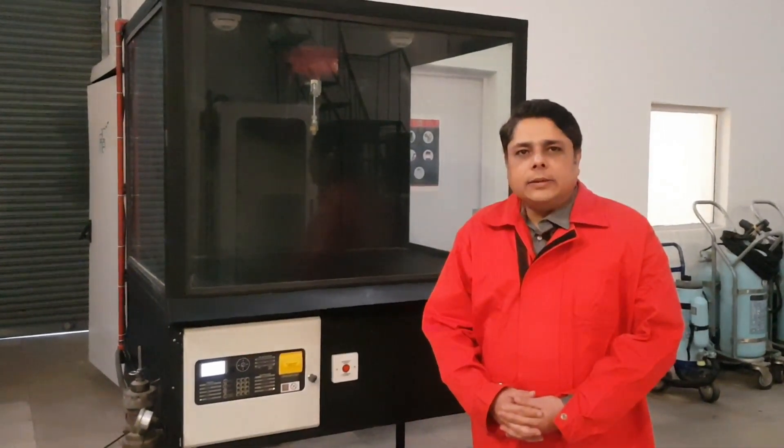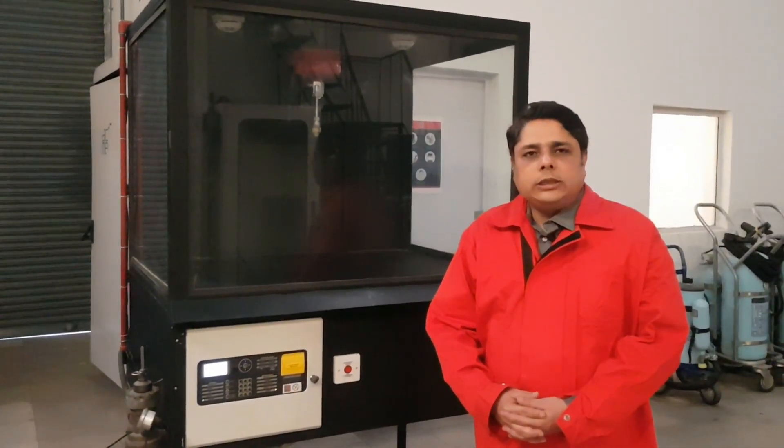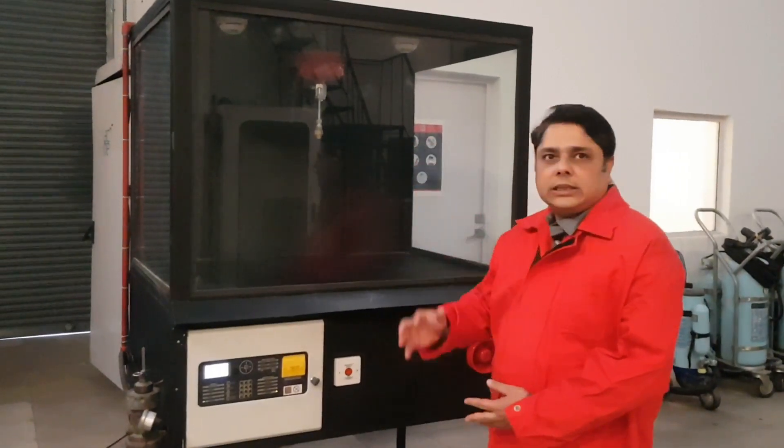Welcome to our AI Center. Today we are going to give you a demonstration of the Atomix system.